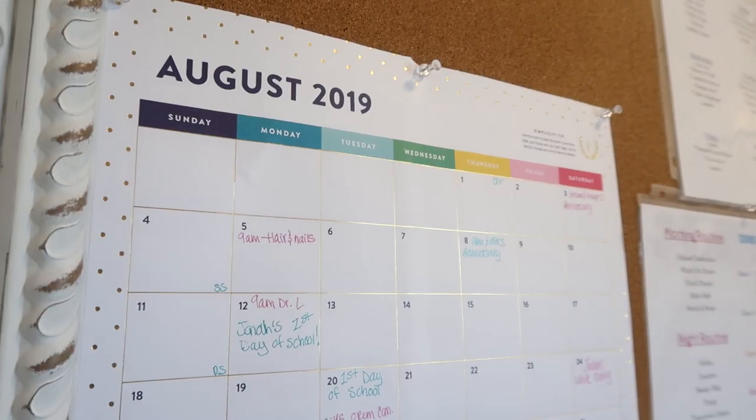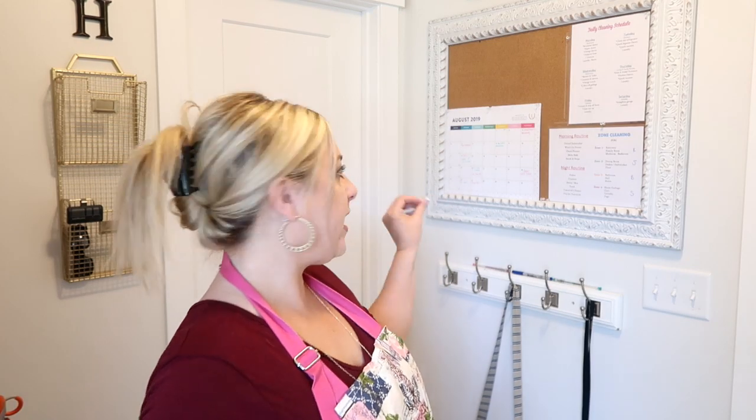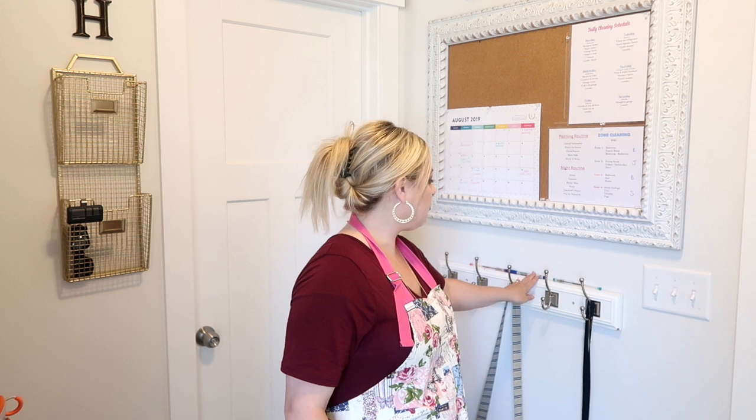A lot of families do really well with synced calendars on their phone, but Derek has tried to get me to use them for years — I'm just not good at it. I'm a paper person, I'm a visual person, and so are my children. With this calendar, we can write down things that are coming up. I have pens sitting right here so the kids can come in and write in a birthday party, church activity, or school function.